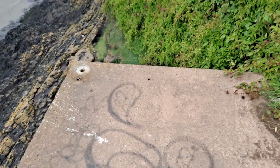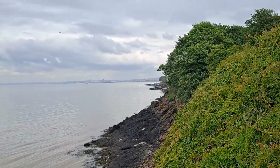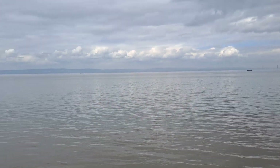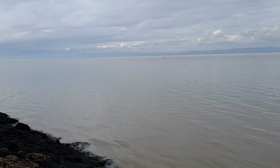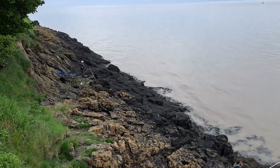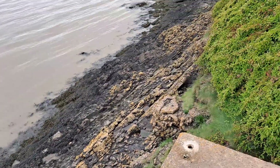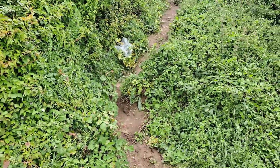We've made it down here onto the little concrete platform, so we can do a little bit of a panorama around. We've got a fisherman, and that's where we just came down.